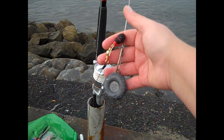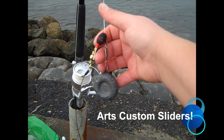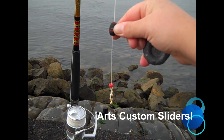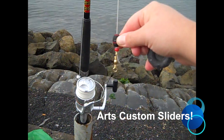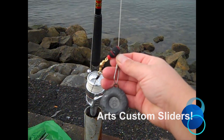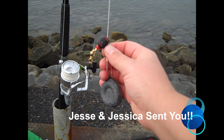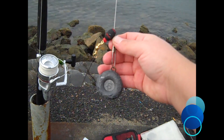As always, I'm using Art's custom sliders. Check it out — the bead goes over the knot, and when the weight comes flying down, all the pressure goes onto the bead, nothing hits the knot. These things work great. 100% Verdugo Adventures recommended — pick yours up today, and make sure you let Art know that Jesse and Jessica from Verdugo Adventures sent you. Let's see if we can get some action on these sliders today.